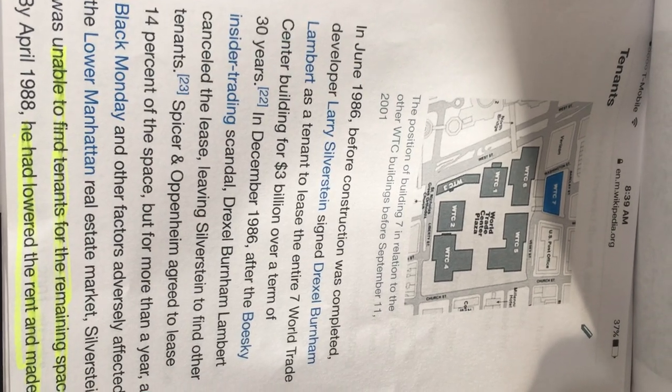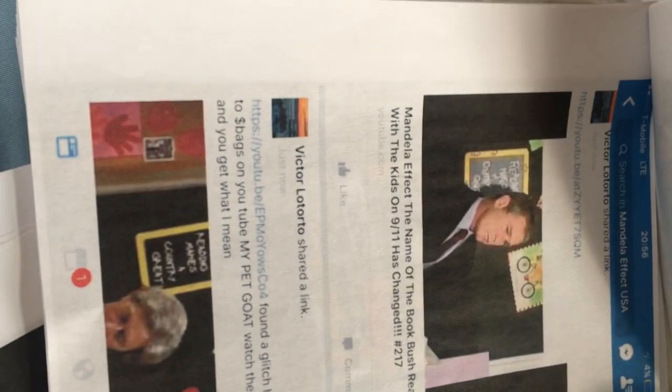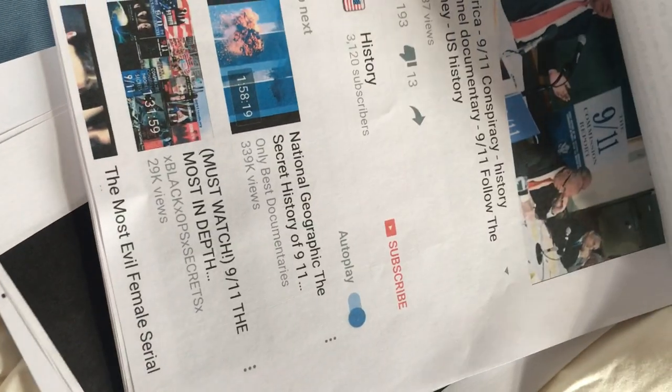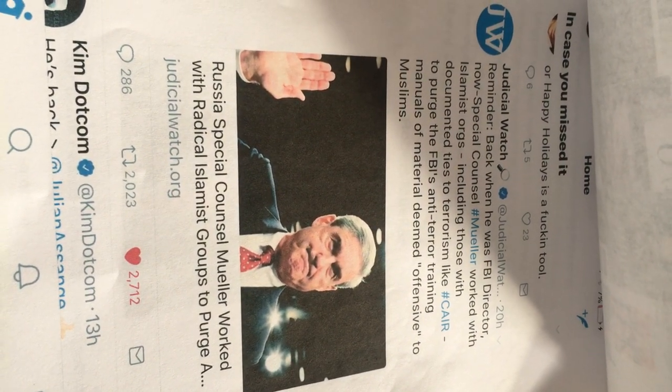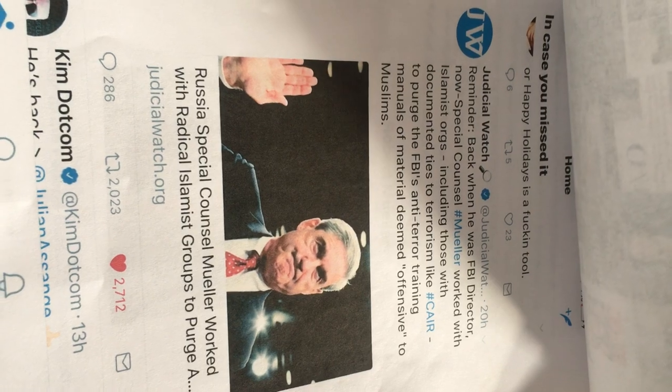Larry Silverstein couldn't find tenants for his remaining space. Remember when BBC slipped up? 'Larry Silverstein — pull it.' You ever seen that video? Look at that — there's my algorithm. The book Bush was holding on 9/11 has changed from 'My Pet Goat' to 'The Pet Goat,' and even Jim Carrey had it on Mad TV. The 9/11 Commission, Robert Mueller, September 4th — Mueller, when he was FBI director and now special counsel, worked with Islamist organizations with documented ties to terrorism to purge the FBI's anti-terror training manual of material deemed offensive to Muslims.